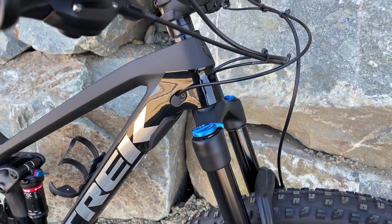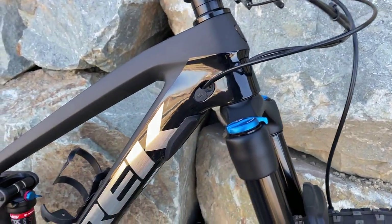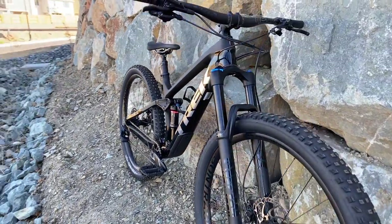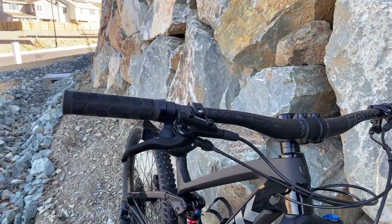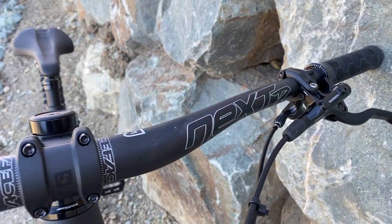That is basically it for the spec overview on this bike. I hope you enjoyed those shots. But now let's go out and give this bike a nice little test ride, just to show off the bike and how it looks when someone's on it — to complete this overview and initial reveal video.